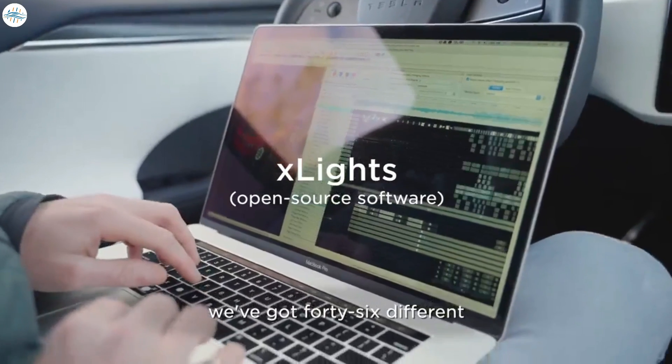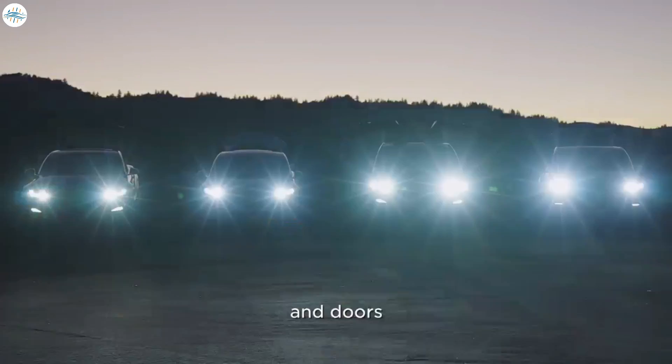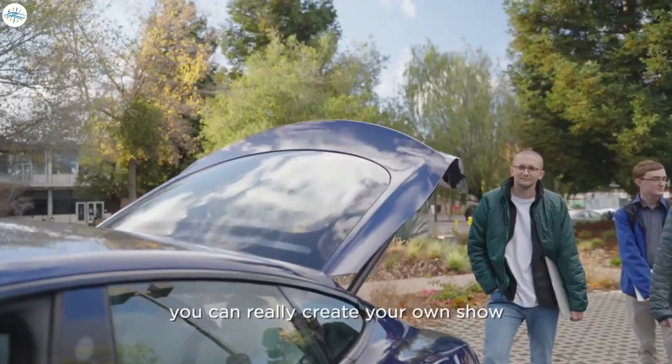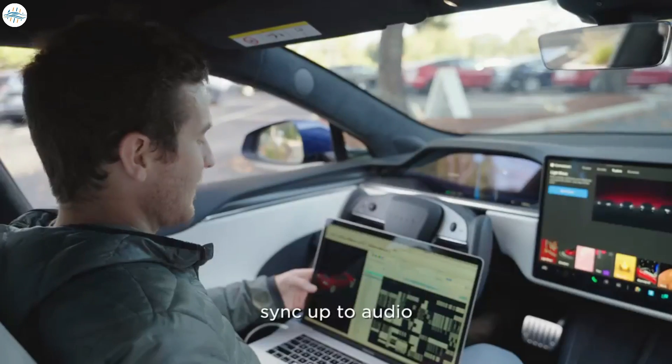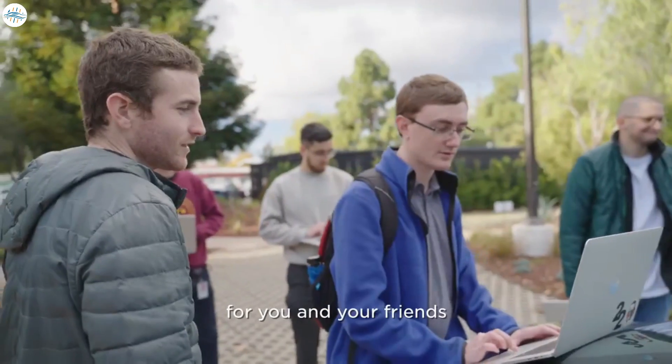We've got 46 different channels of things you can turn on and off. There are a bunch of lights and doors, windows, mirrors, and charge port, liftgate. You can really create your own show and you have ultimate flexibility to sync up to audio or use any song you'd like and really create cool experiences for you and your friends.